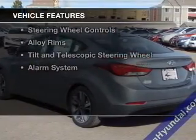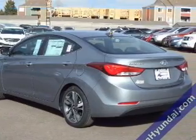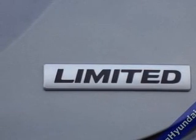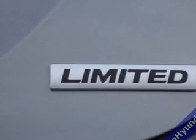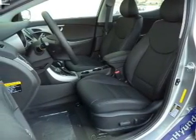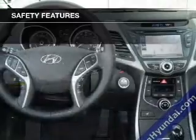The features include electric trunk, leather seats, heated seats, heated rear seats, Sirius XM satellite radio, digital audio input, steering wheel controls, alloy rims, tilt-and-telescopic steering wheel, and alarm system. Safety was made a priority with these features.